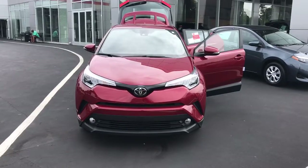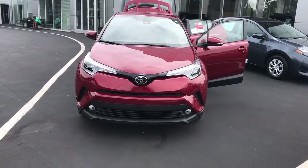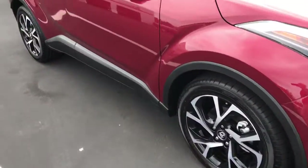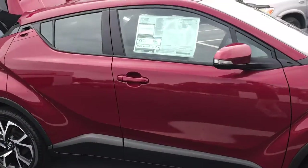This vehicle is equipped with the LED daytime running lamps. You also have your 18-inch alloy wheels and tires, your turn signal indicators, and your power side mirrors.